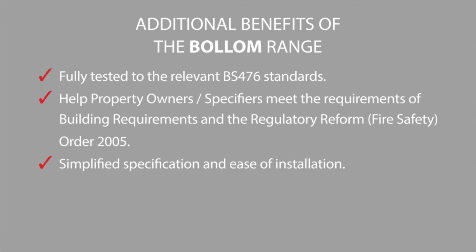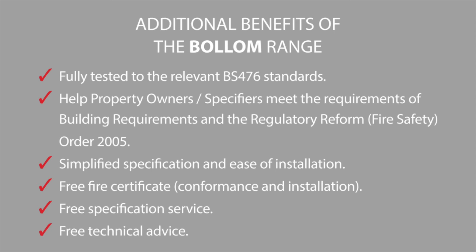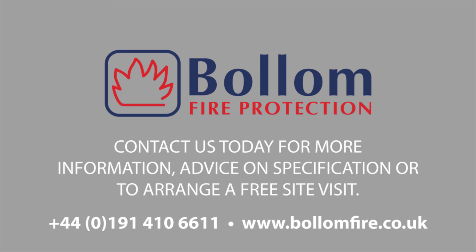Once the job is completed, we provide free fire certificates upon request. Our specification sales team can meet you on site and provide written specifications. Our technical advice line is on hand to answer any other questions you may have. Contact us today for more information, advice on specification, or to arrange a free site visit.